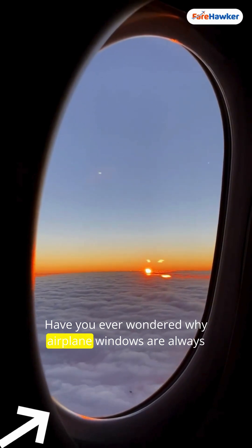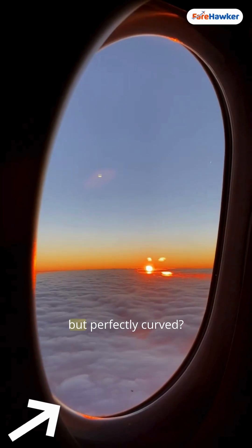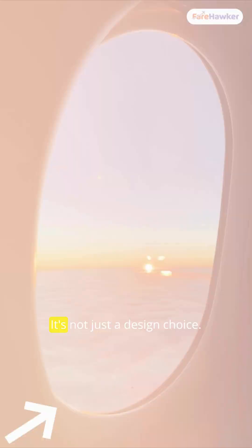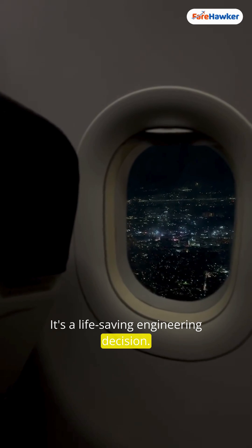Have you ever wondered why airplane windows are always round? Not square, not rectangular, but perfectly curved. It's not just a design choice — it's a life-saving engineering decision.